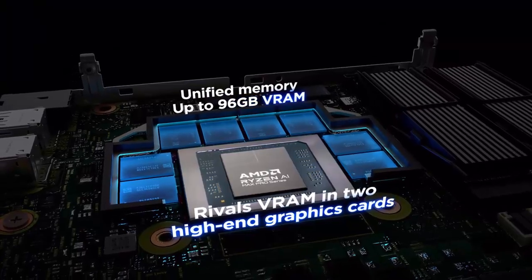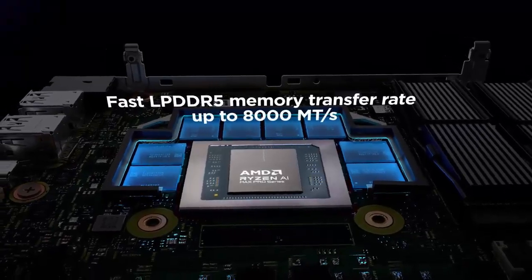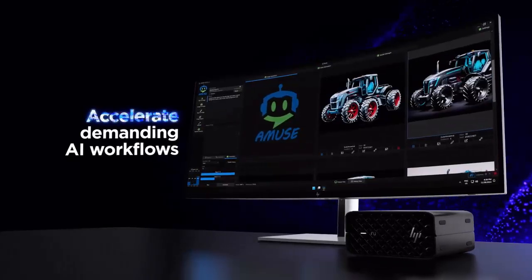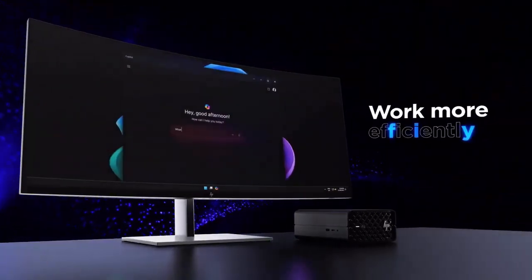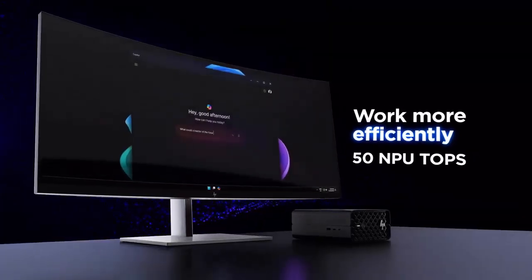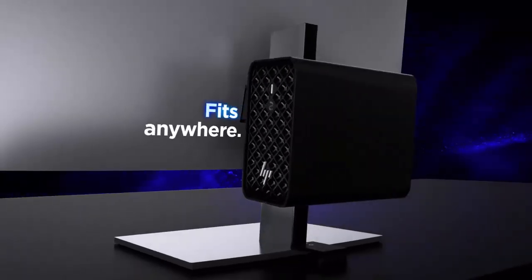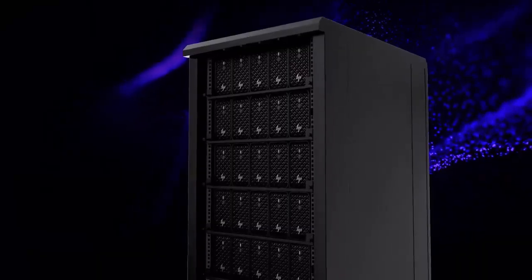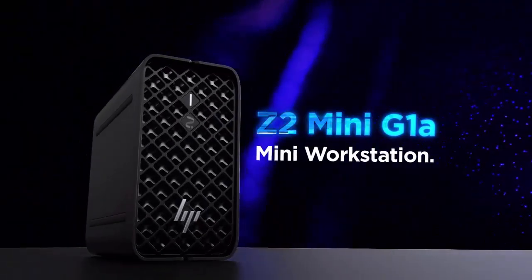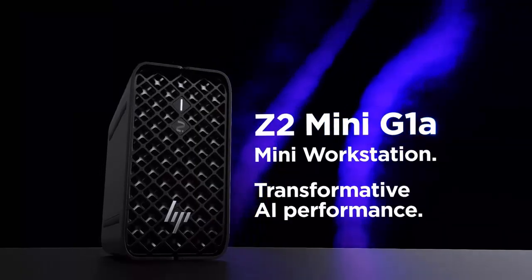HP is pitching the Z2 Mini G1A as the ultimate small form factor workstation, designed for creative studios, IT labs, and anyone who needs serious power in a footprint smaller than most textbooks. For now, US buyers will need to decide: grab the Ryzen AI Max Pro 380 model today, or hold out for those Strix Halo configurations that promise to push this tiny box even further. The Z2 Mini G1A has landed — but the best might still be on the way.